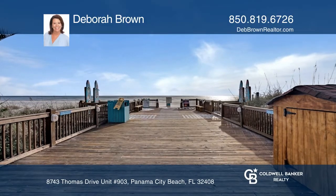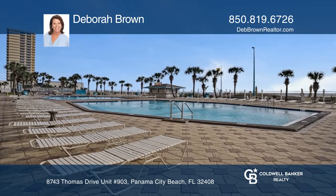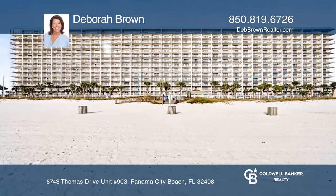Imagine yourself enjoying life in this gulf front condo. Private balcony for you to enjoy fabulous sunrises and sunsets overlooking the Gulf of Mexico. Newly renovated unit, sleeps 6. Private bunk room and sleeper sofa.